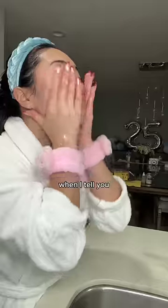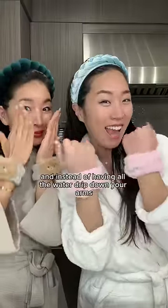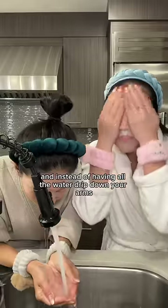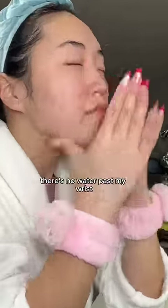First up, wrist towels. When I tell you these are the biggest game changer in your skincare routine — basically, you wear them before you start washing your face, and instead of having all the water drip down your arms and into your clothes, the wrist towels will catch all the water. Like, do you see there's no water past my wrist?